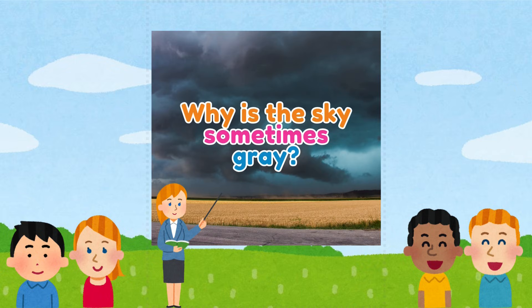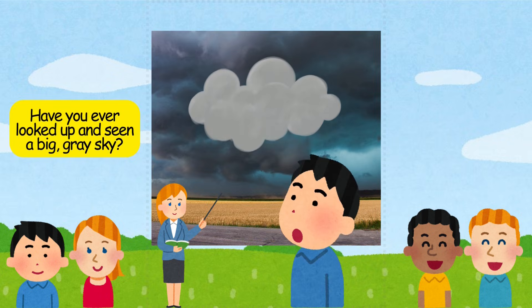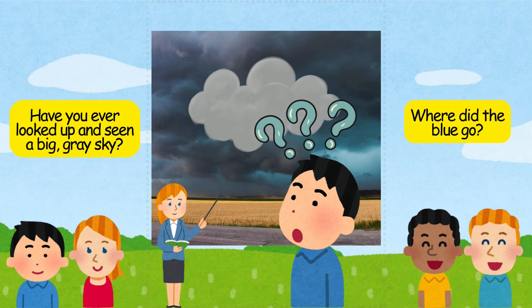Why is the sky sometimes gray? Have you ever looked up and seen a big, gray sky? Where did the blue go?